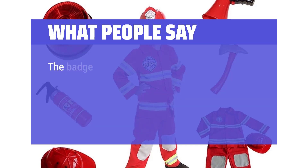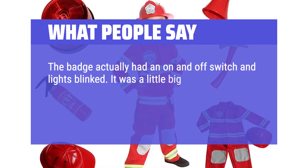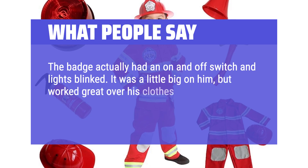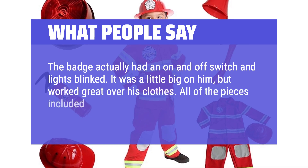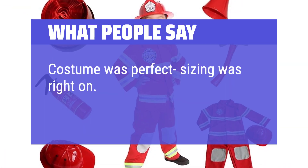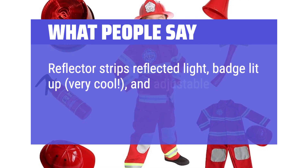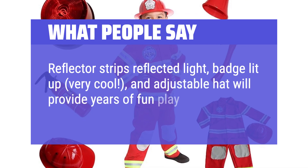What people say: The badge had an on/off switch and the lights blinked. It was a little big on him but worked great over his clothes. All pieces included were awesome. Costume was perfect, sizing was right on. Reflector strips reflected light, the badge lit up — very cool — and the adjustable hat will provide years of fun play.